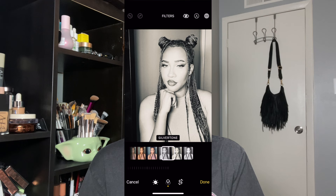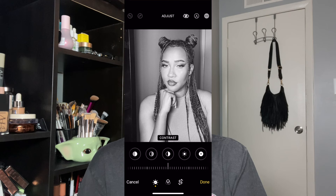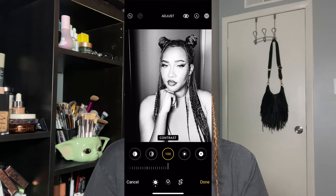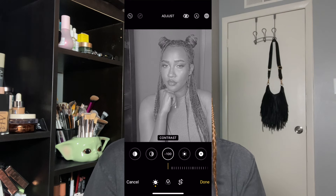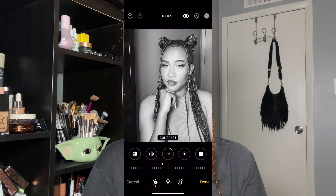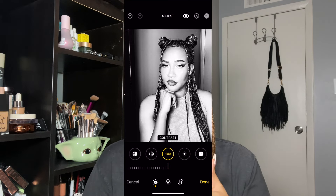Someone on TikTok recommended I look up Dear Peachy on YouTube because they did a video on finding your face visual weight. So apparently the first way you can try to figure it out is by taking a picture of yourself, making it black and white, and then adjusting the contrast. If you turn contrast all the way up to 100 and your features look clear and better, you most likely have a high visual weight. If you scroll it all the way down to negative 100 and your features stand out more that way, you most likely have a low visual weight. My features look much clearer at 100, so I'm leaning towards high visual weight.